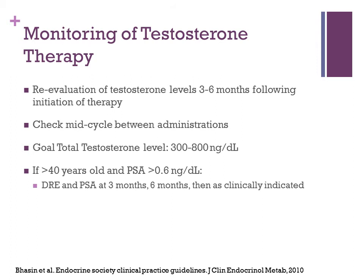When monitoring a patient on testosterone therapy, you'll want to monitor testosterone levels to assess response every three to six months following initiation. Check the level mid-cycle between administrations — for example, if giving injections every four weeks, measure at about two weeks between administrations. Goal levels are between 300 and 800 nanograms per deciliter. If the patient is over 40 with a PSA over 0.6, repeat a DRE and PSA at three months, six months, and then yearly.